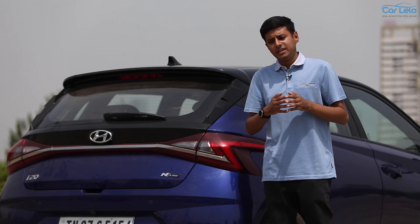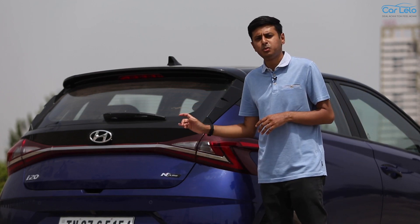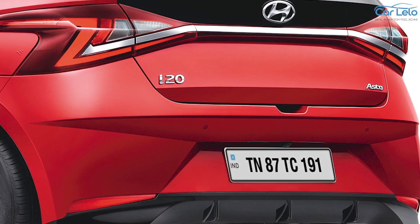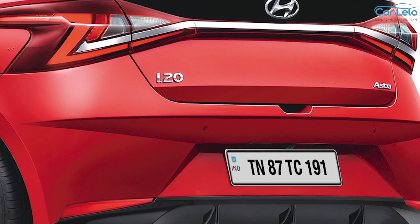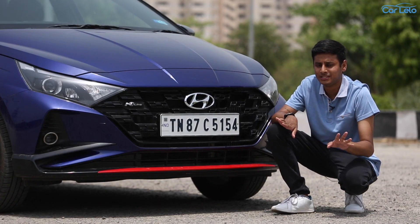With that out of the way, in today's video I am going to tell you if the N line is worth the 1 lakh premium over the i20 Asta optional 1 litre turbo. A serious hot hatch requires serious styling, and Hyundai has not messed with this.